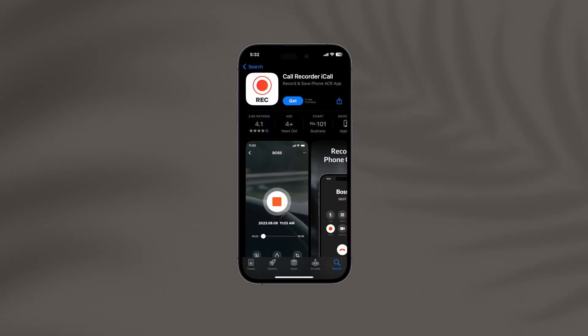Next on our list is iCall. This app is for all those people who are busy professionals, teachers, or anyone who just wants to remember important information. Imagine recording key business agreements, brainstorming ideas, or even heartfelt cherished moments with your loved ones, all with a single tap.